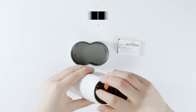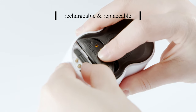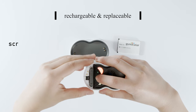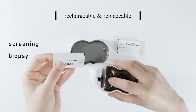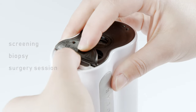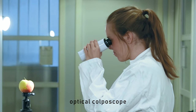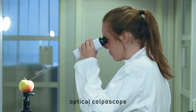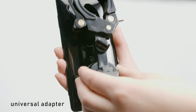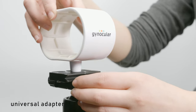You can change the battery to a spare battery to extend the usage duration of the Gynoculus for each screening, biopsy or surgery session. The Gynoculus can be used alone as an optical colposcope and can also be easily attached to many smartphones with a universal adapter.